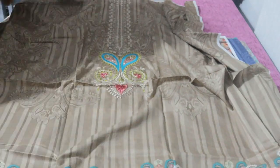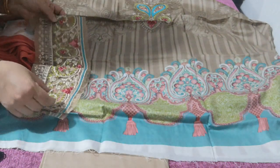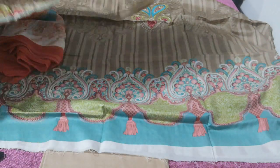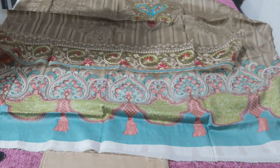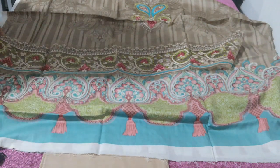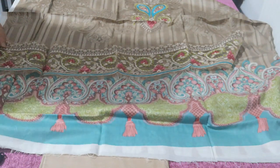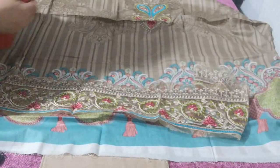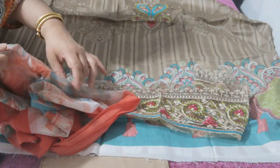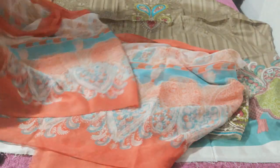Beautiful embroidered neckline with pattern on the daman, and also a beautiful embroidered piece that you get to apply on wherever you like. This would come on the daman, where I really don't think they've used it on the actual dress. The quality of this embroidery is absolutely beautiful.